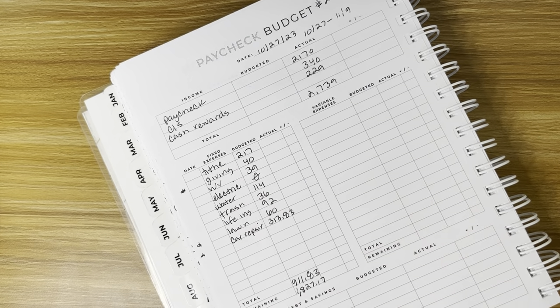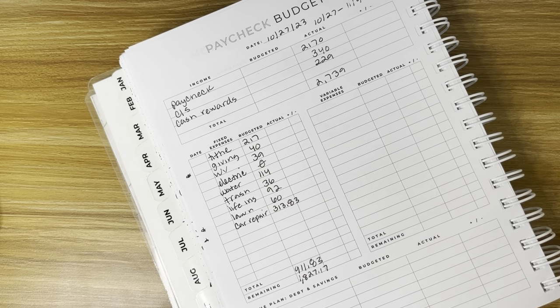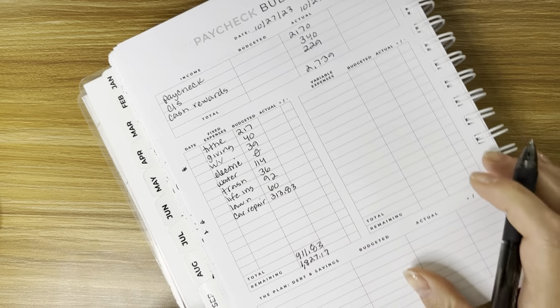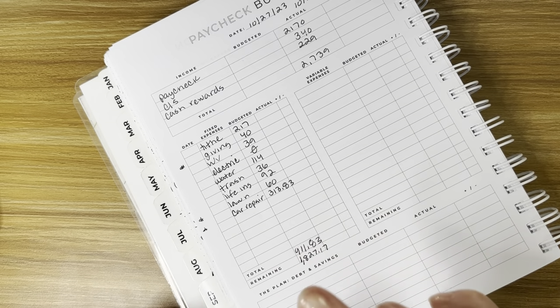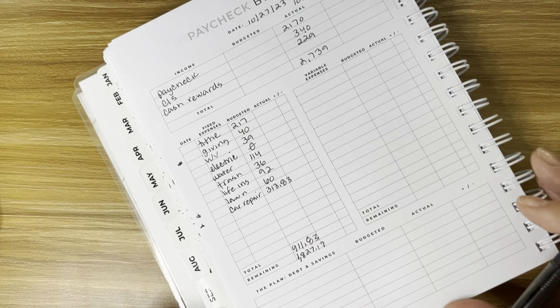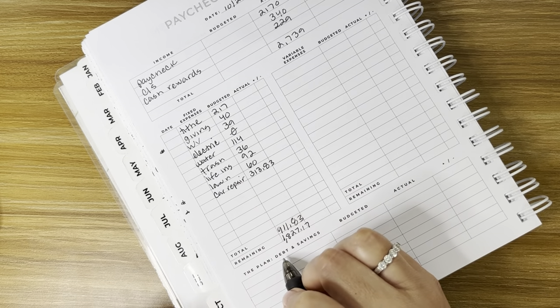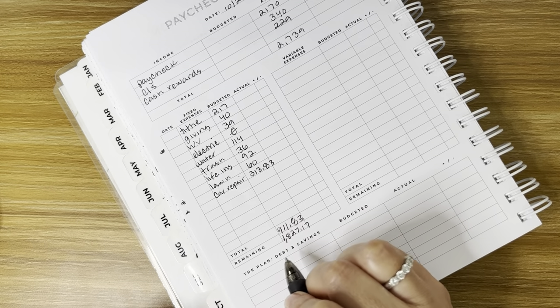Deducting the fixed expenses from income — $2,739 minus $911.83 — we have $1,827.17 remaining. We did come back from our mini vacation; we went to Texas and had a great time. I tracked every expense and I'm going to try to film that. For debt and savings, we don't have any debt — we're debt free.